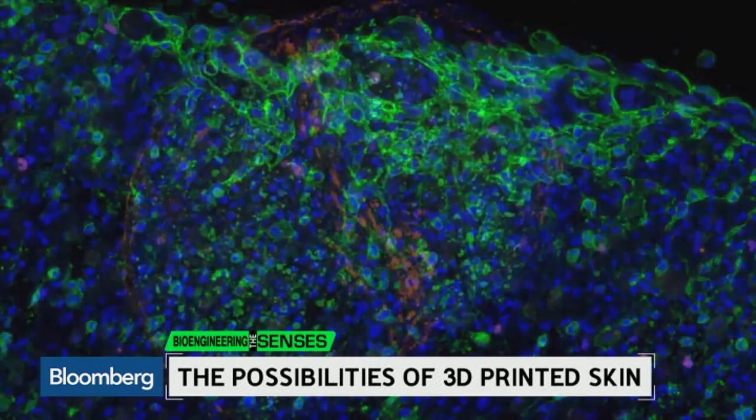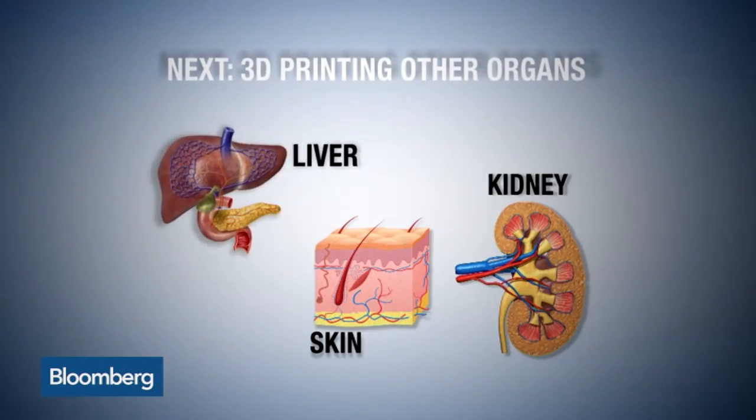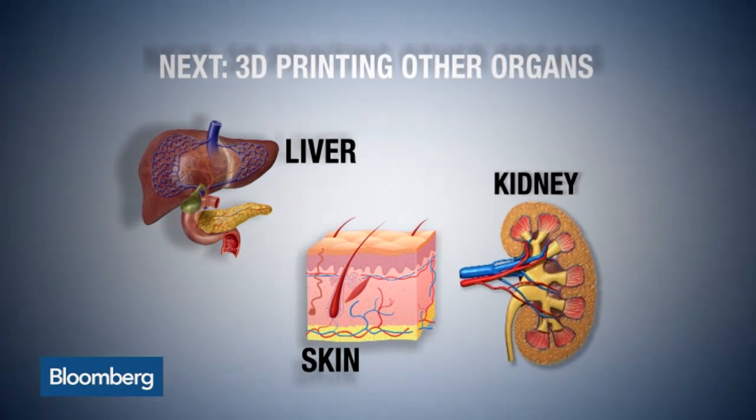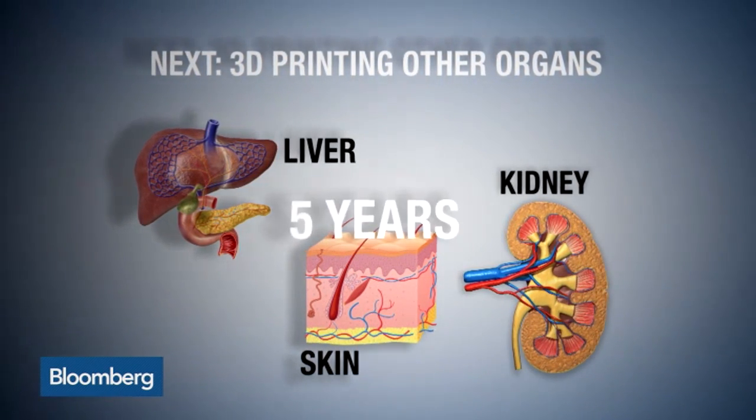Organovo is also working on other human tissues like liver and kidney. Instead of replacing their entire liver, what about a liver patch that could replace some of the function and delay when they actually need a transplant? Things like that could be in the clinic within five years.